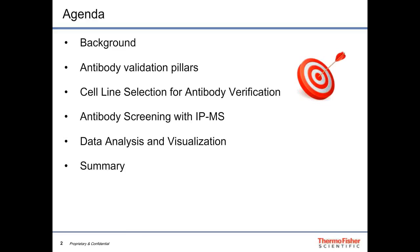Today I'll cover some background on antibody validation and approaches promoted in the literature, including the pillars of antibody validation. Then we'll talk about how we choose our cell lines for verifying an antibody, how we screen those cell lines and antibodies using mass spectrometry, and how we analyze the data.